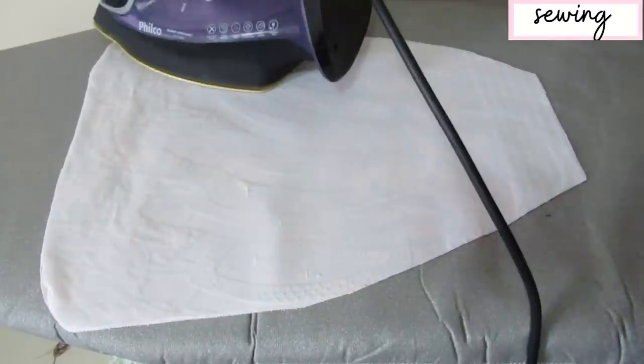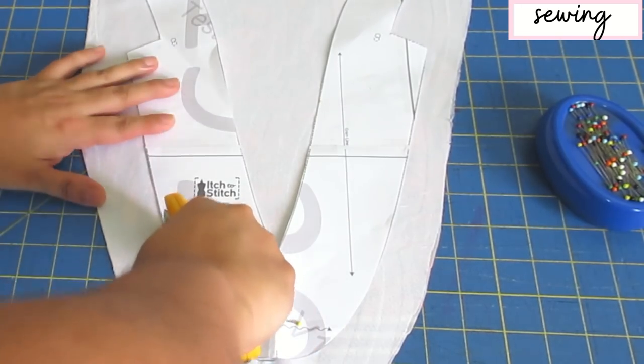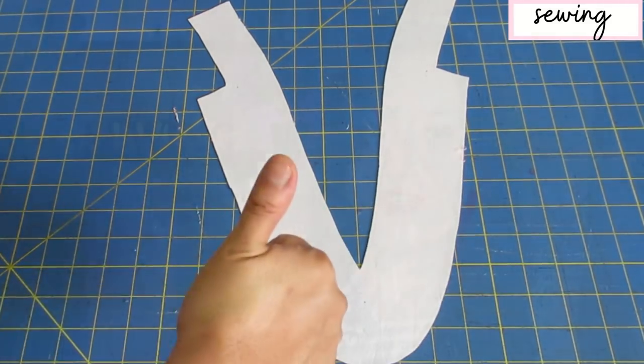Once it's all fused, I go back to the cutting mat, place my facing pattern piece on top of the fused fabric, and cut it out. I do this for both wovens and knits, but for knit fabrics it's especially important — if you don't block fuse, many knit fabrics react to interfacing and end up much smaller than they should be. That's happened to me in the past, so now I use this method for everything.